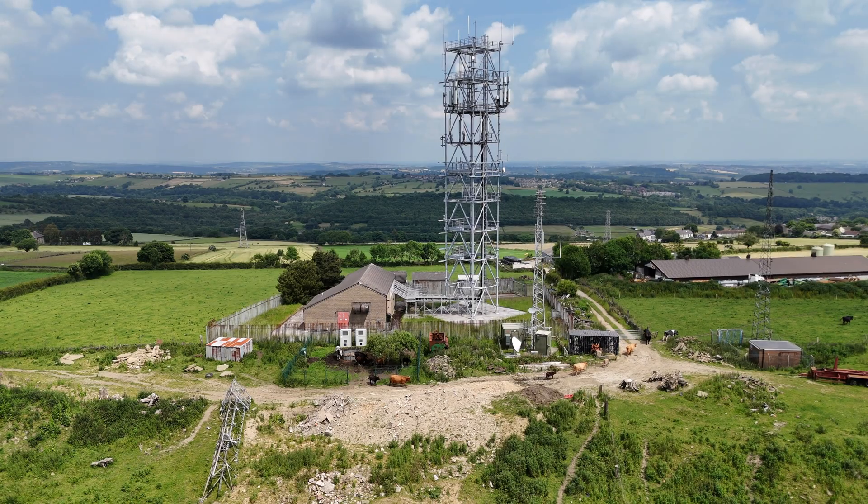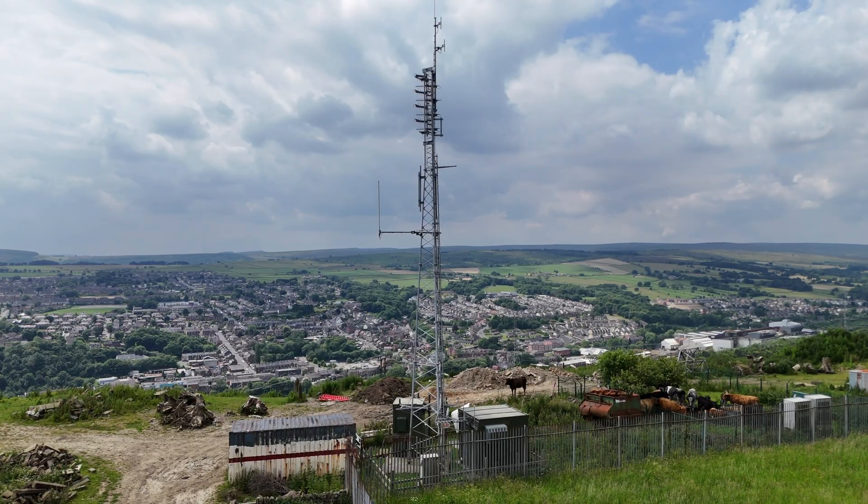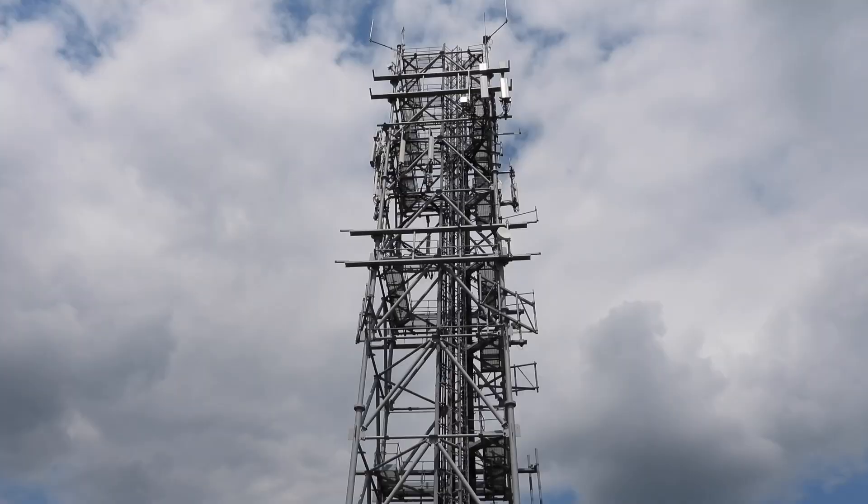Rather confusingly, this place has two names. When referring to the broadcast tower, it's known as Stocksbridge. But when referring to the microwave site, it's known as Hunshelf Bank.